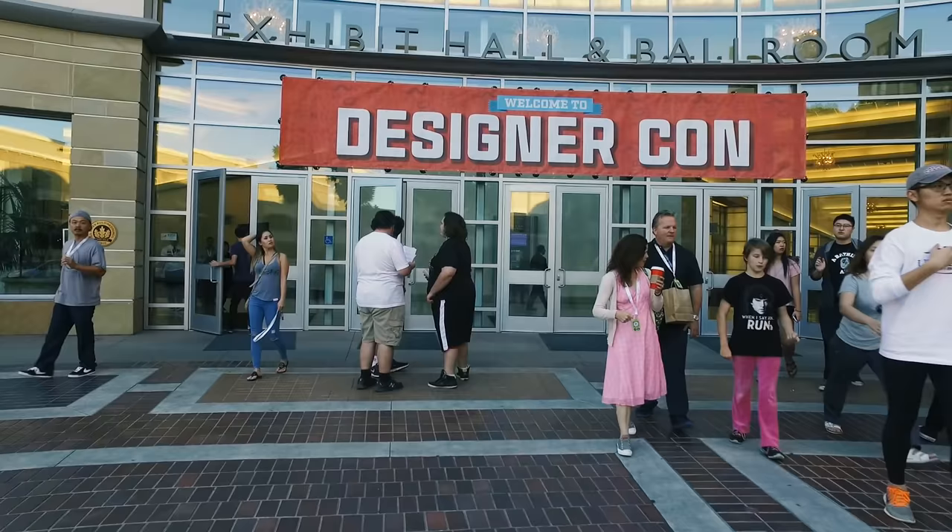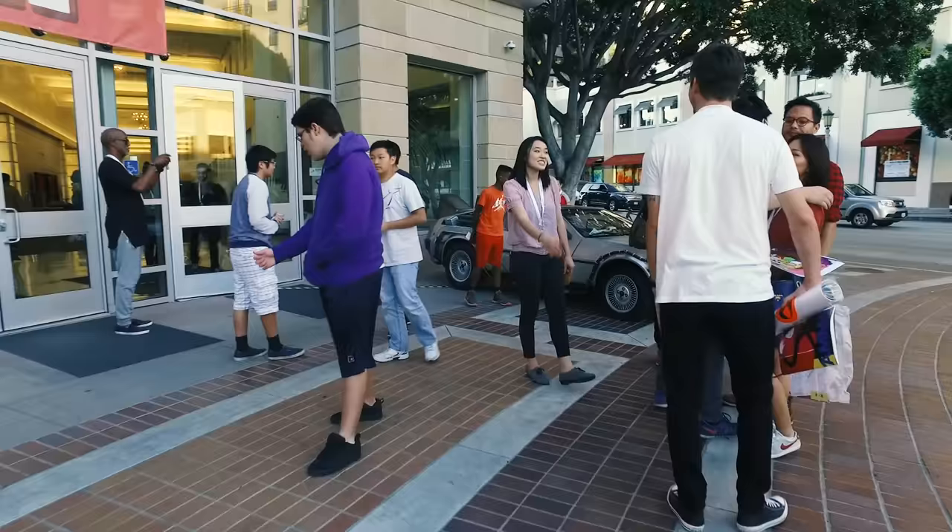Hey everybody, it's Norm from Tested and Frank from Tested, and today we're in Pasadena, California for Designer Con. It's our first time at this convention. Frank, what is Designer Con about? I had no idea what to expect. It's pretty much like all the artist alleys from all the conventions rolled into one giant room. It's our first time here, so let's walk through and give you a walking tour.